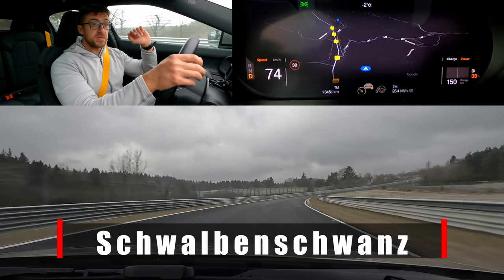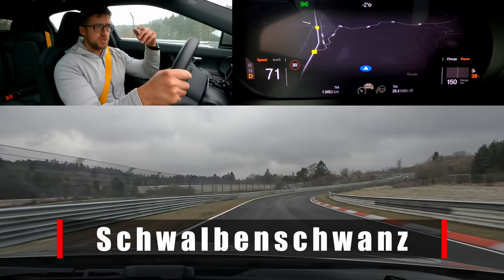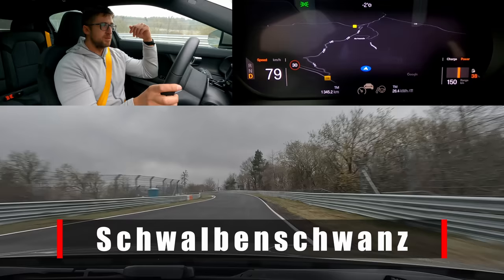Followed by Schwabenschwanz, this section here — Swallow's tail — because according to the builders of Nürburgring-Nordschleife, if you look at the section from the top, it looks like a swallow's tail. I could never understand that, but sure.